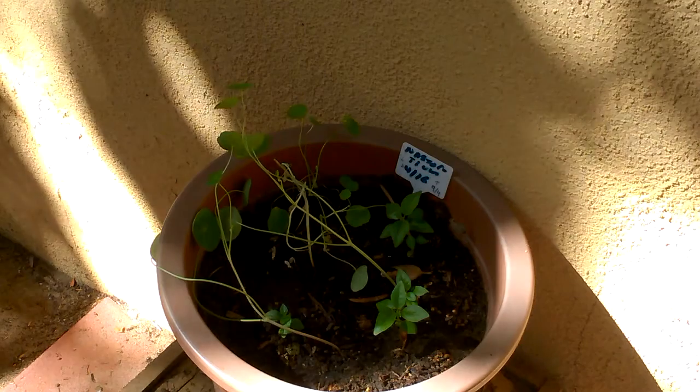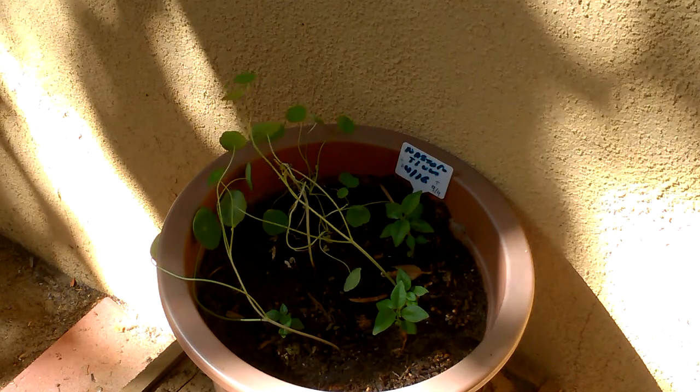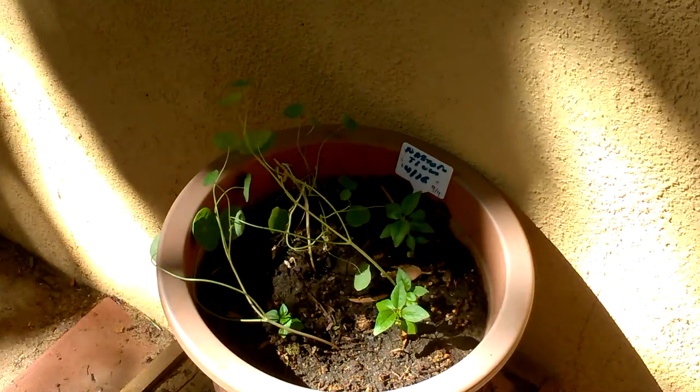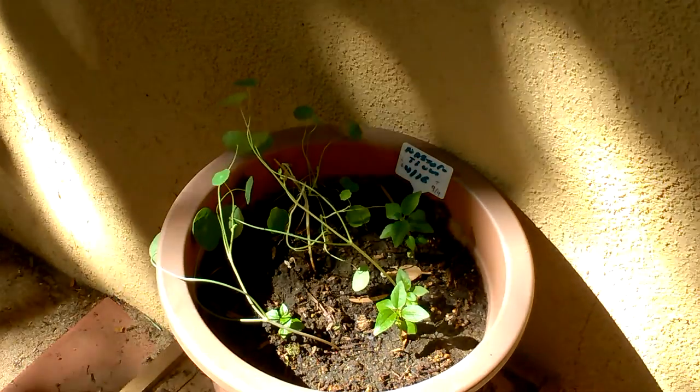The first of the nasturtiums is still doing okay. The newer plants have grown up nicely but now they're starting to kind of fall over. We've had a fair amount of wind — in fact there's a good gust going right now — but they're looking okay.